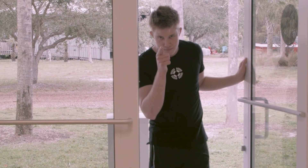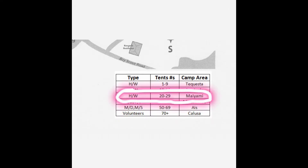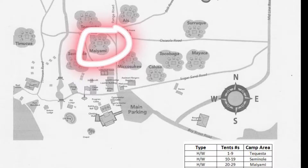The guy in the video does not have a map, but you will. Take the time to ask them their tent number and look at the corresponding campground. For example, if their tent number is 25, then they belong in the campground Miami. All the campsites will be labeled and you will be able to guide the campers to where they belong.